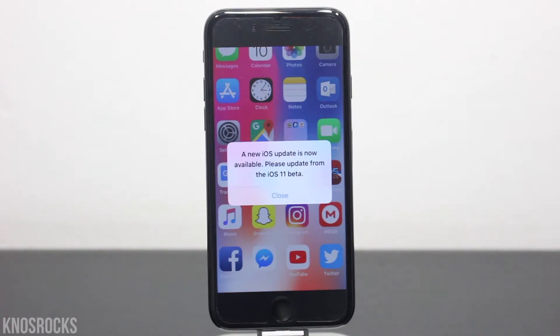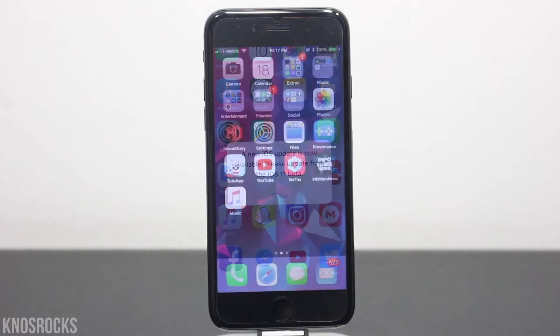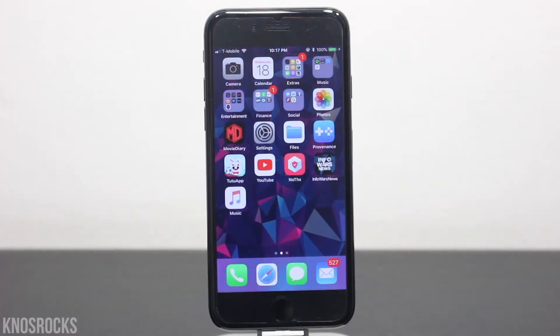If your device isn't jailbroken, you'll need to jailbreak it and then come back to this video. I'll link you to a jailbreak video down below in the description.